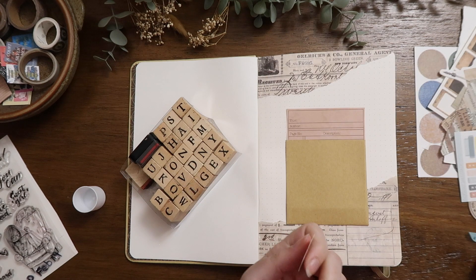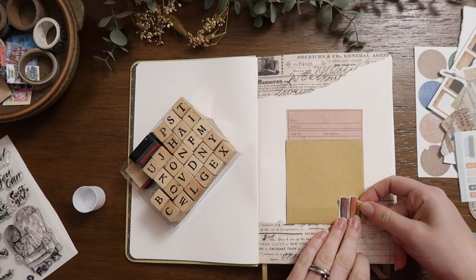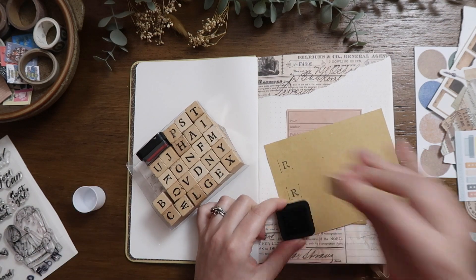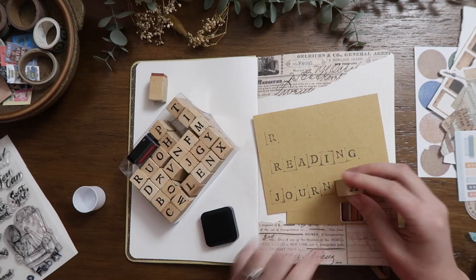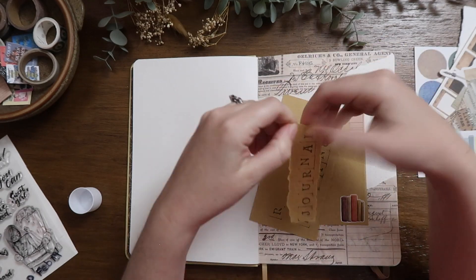I've never done a reading journal before, so I've done a lot of looking online and thinking about what kind of spreads I would want to do for myself, and I came up with a few different ones. I don't want to overwhelm myself since this is the first time I've done a journal for reading, so I've just done a few.